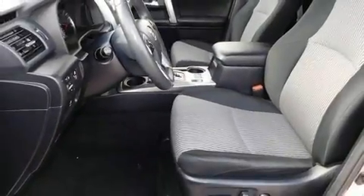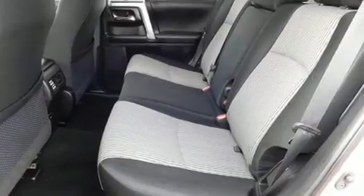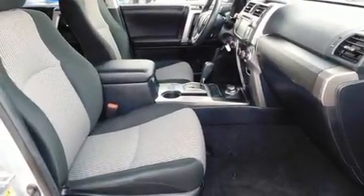It distinguishes itself from the competition with features such as one-touch window functionality, front fog lights, heated door mirrors, and much more. Premium sound drives eight speakers, providing you and your passengers a sensational audio experience.